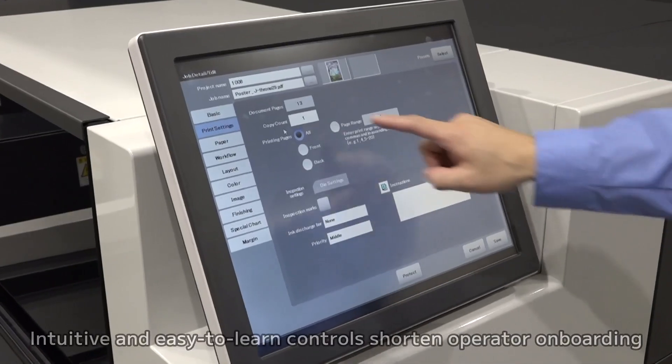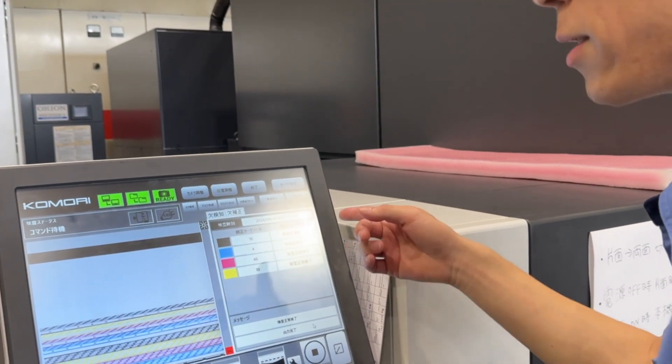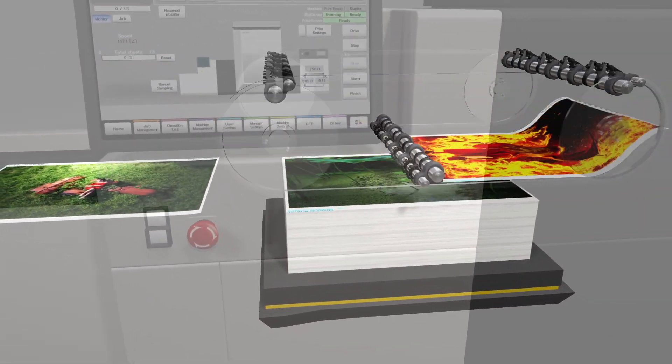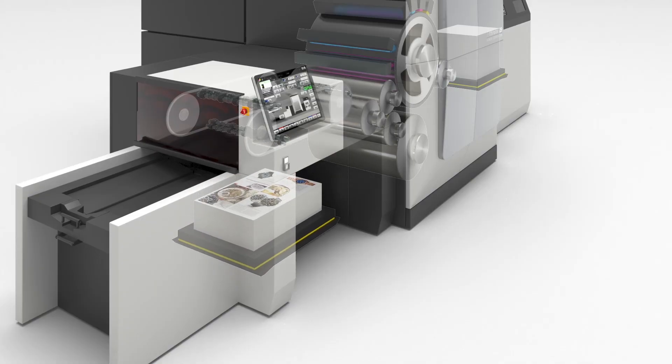The J Throne 29 will have a world-class control system that interfaces easily with an operator. Presets for control of different stocks are automated by KHS AI and are able to learn as the press is used.